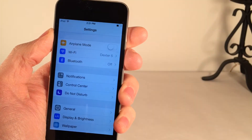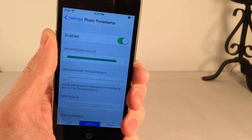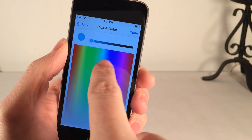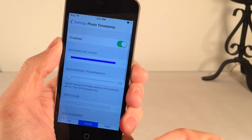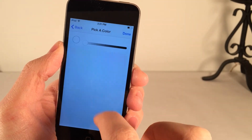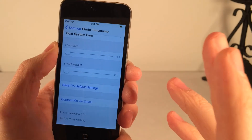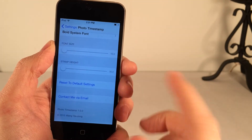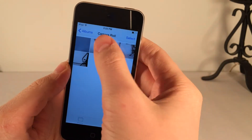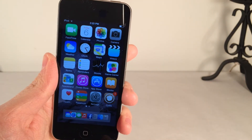You can configure the color and other settings inside the Settings app. Heading to Photo Timestamp in Settings, at the top you have Background Color with an entire palette of colors you can customize — hit Done and it applies. There's also Background Transparency which you can drag to your liking, Text Color using the same palette, Text Alignment, and various other things. If you want to reset everything, select Reset to Default Settings. It's really nice being able to see exactly when I took a photo right from the photo viewing screen. Once again, it's called Photo Timestamp, available in Cydia for $1.99.